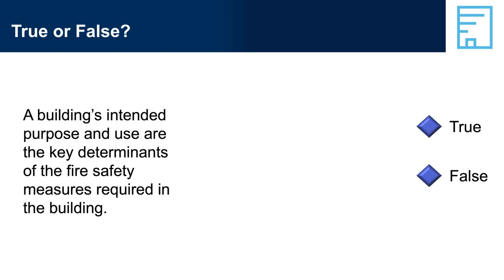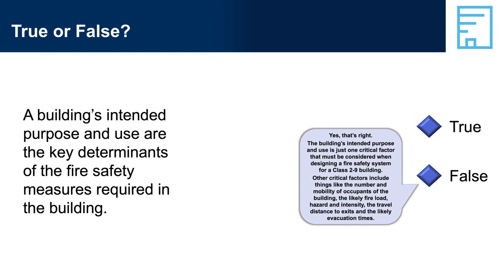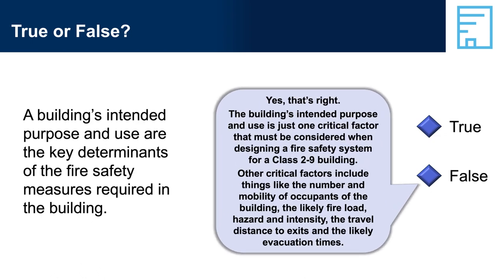True or False: A building's intended purpose and use are the key determinants of the fire safety measures required in the building. If you answered False — yes, that's right. The building's intended purpose and use is just one critical factor that must be considered when designing a fire safety system for a Class 2 to 9 building. Other critical factors include the number and mobility of occupants, the likely fire load, hazard and intensity, the travel distance, and evacuation times.